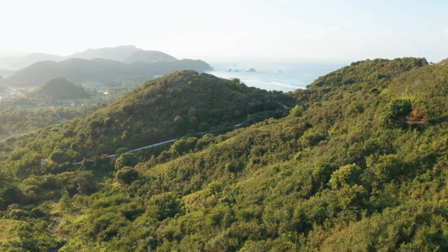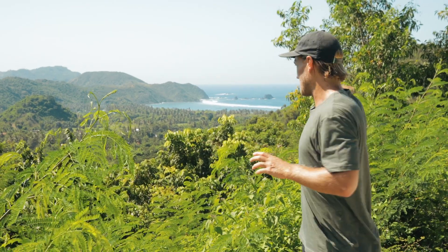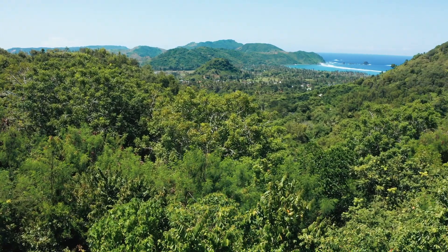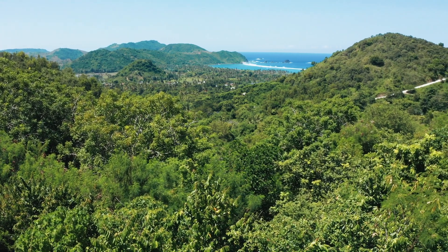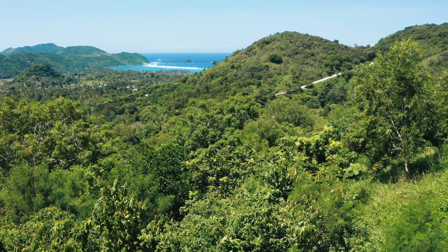We are a bit further down the valley now at lot 128A. It's surrounded by larger trees already, and you can probably hear the birds in the background. You have a beautiful view of the valley, the mountains, and also the ocean here.